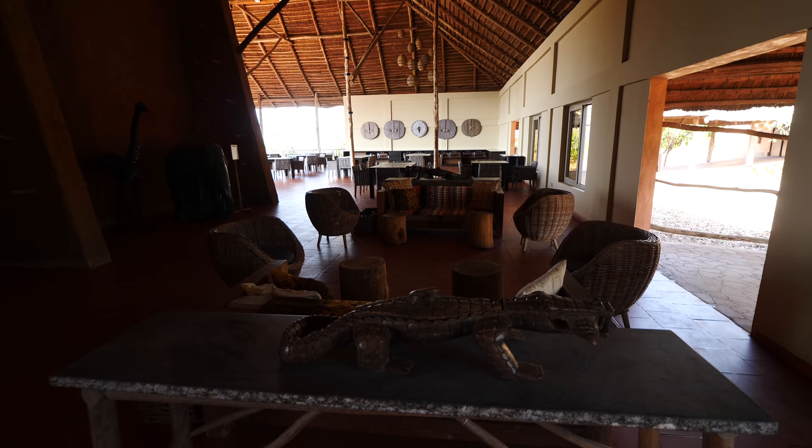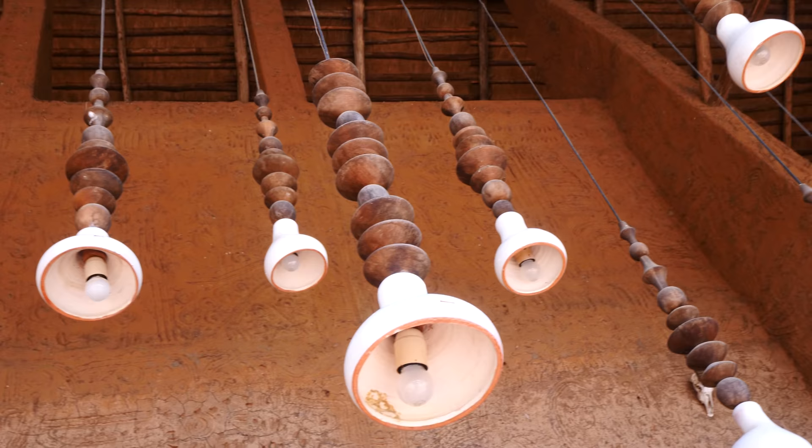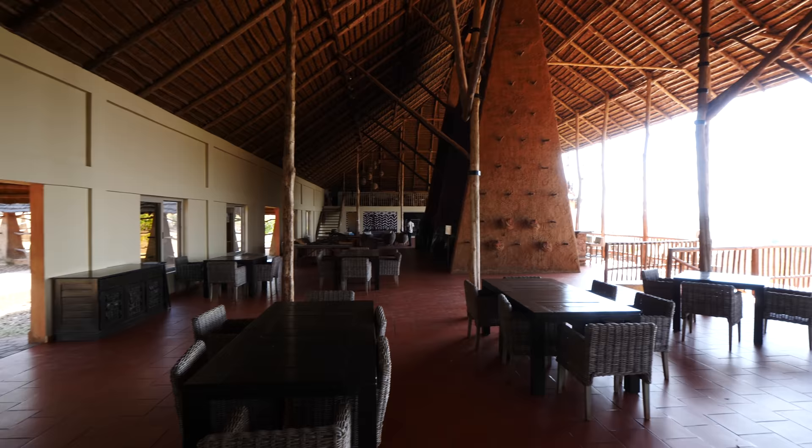Wow, they just checked my temperature. This is the reception area — huge ceilings, man. I've been to a lot of safari camps. This one's special. I already see it. This is incredible.